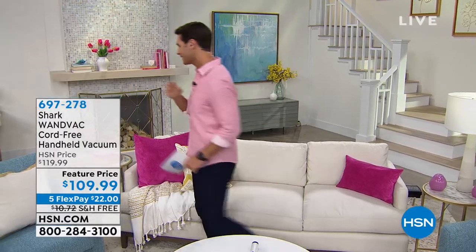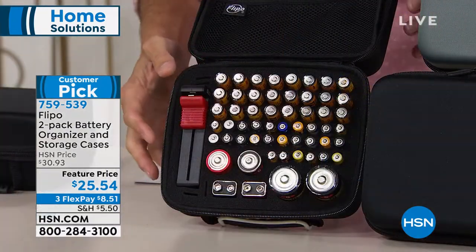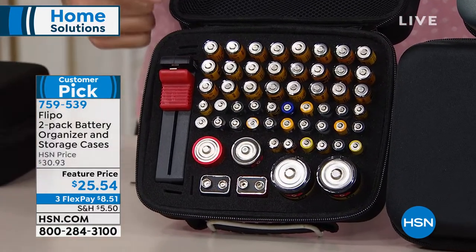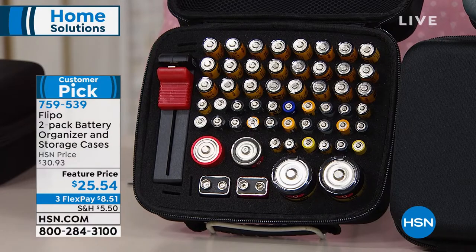I want to show you something that's really going to have an impact as soon as you get this home. This is from Flippo and it is a battery organizer. Where are your batteries right now? My kids are always asking me for batteries — their gaming console controls burn through them and I never quite know where they are. Maybe they're in the drawer, maybe in a baggie, maybe in the box they came in, all touching each other — which I just learned is not good for batteries. This is going to hold 60 batteries: 24 triple A, 24 double A, 2 nine volt, 2 C, 2 D, and even four coin batteries.